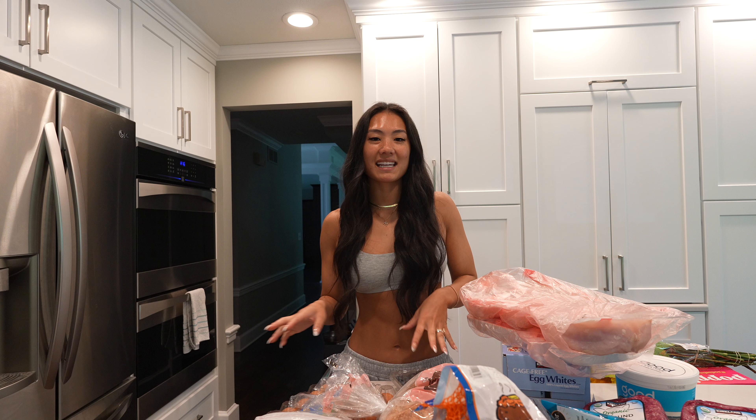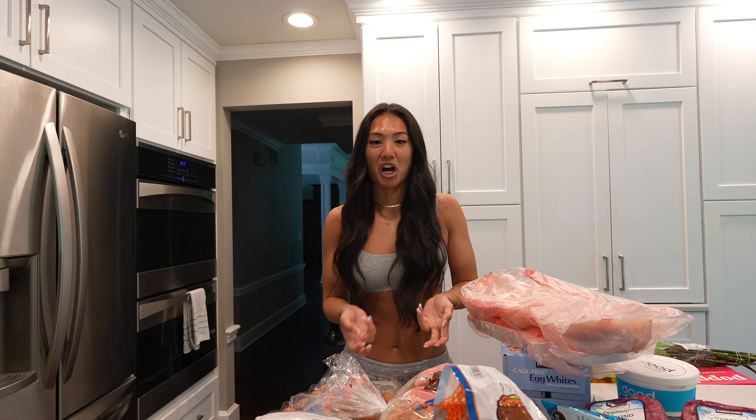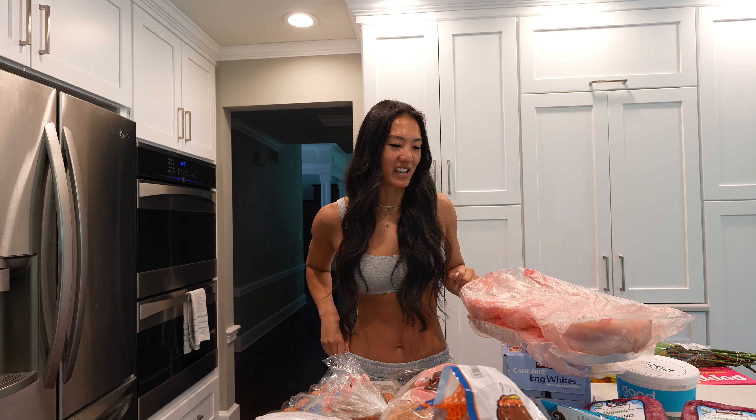Meal prep can get stinky — not stinky in a bad way, but I just don't want the whole house smelling like onion, garlic, chicken, and all that stuff.